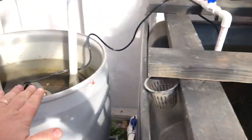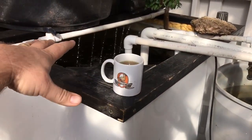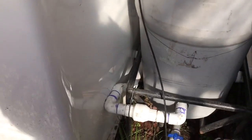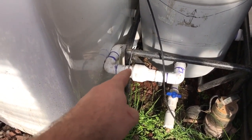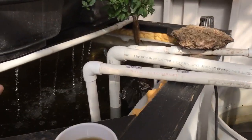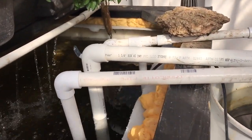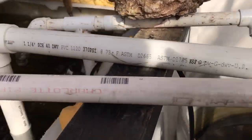The idea was that the solid separator would function as the fluctuation battery so we could maintain a very high level. But slowly over time that one-way valve got worse and worse, and during our last freeze I think it froze shut — it just won't open. Water was building up and overflowing.